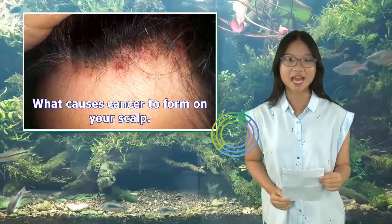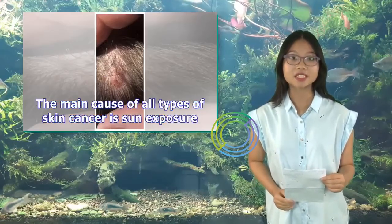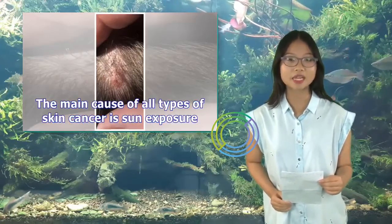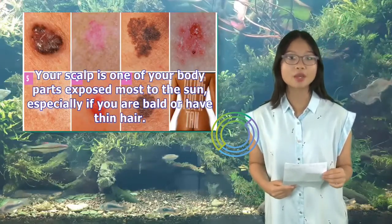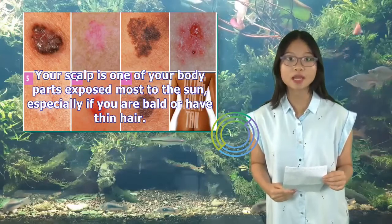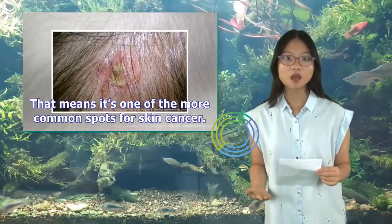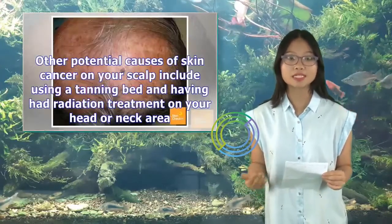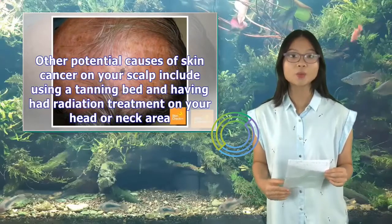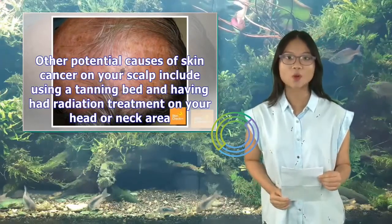The main cause of all types of skin cancer is sun exposure. Your scalp is one of the body parts exposed most to the sun, especially if you are bald or have thin hair, making it one of the more common spots for skin cancer. Other potential causes of skin cancer on your scalp include using a tanning bed and having radiation treatment on your head or neck area.